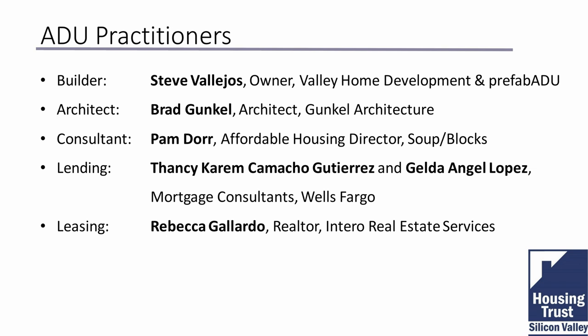My name is Brad Gunkel with Gunkel Architecture. We are a Berkeley-based architecture firm and we do ADUs all around the Bay Area.